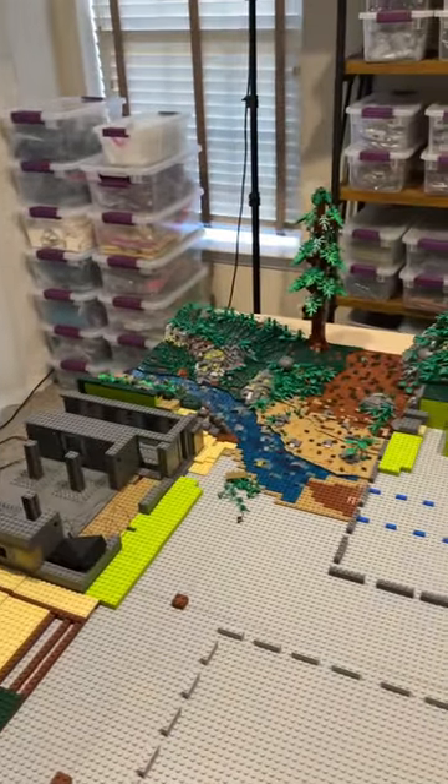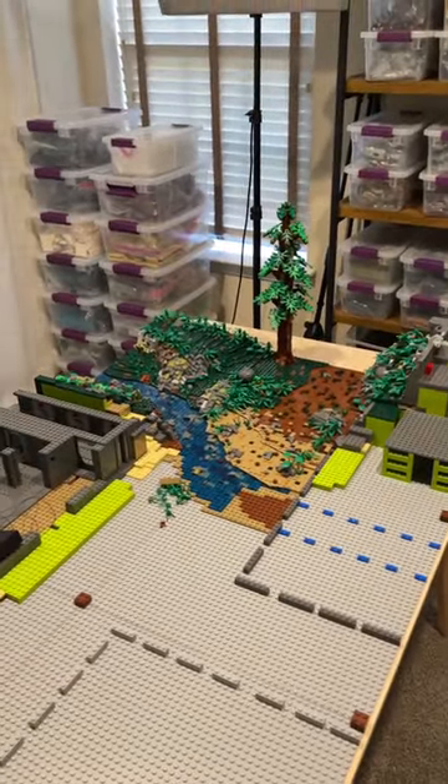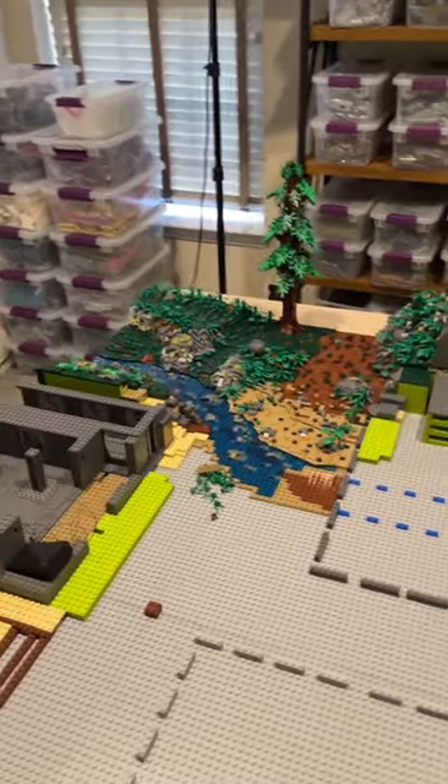Alright guys, I got a new poster for the LEGO Studio, so I thought I'd give you a quick little spin tour of the room.